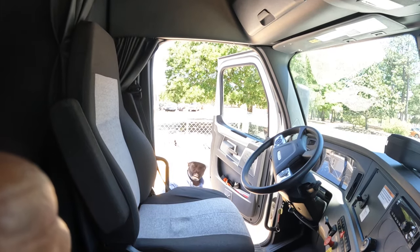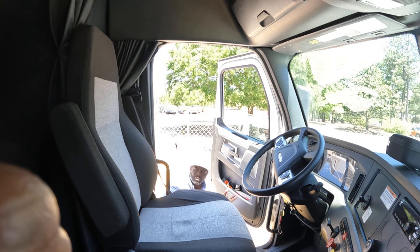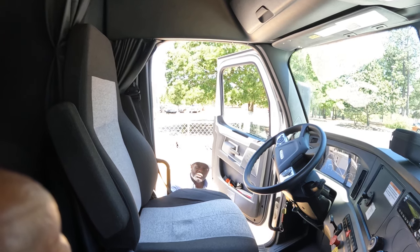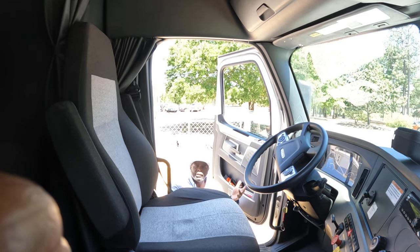All right. Examiner, would you like me to chalk my wheels? This is one of the first things you want to say to the examiner — ask them if they would like you to chalk the wheels. Then you're going to announce: I'm now entering the cab with three points of contact. And then just enter the cab with three points of contact.